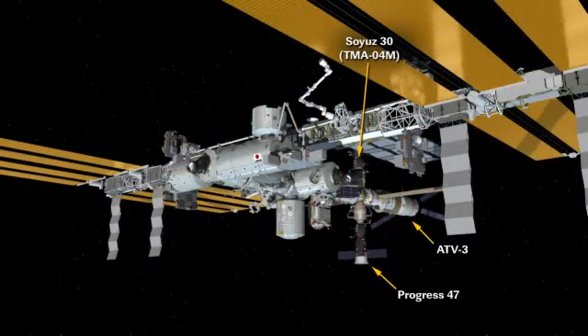He was also busy inspecting and photographing some of the windows on the station's service module on the Russian segment, looking for any discoloration or any potential nicks or scratches. You can see the station layout here, with that ATV-3 docked to the aft portion of the station, the Progress 47 craft docked to the nadir or Earth-facing side, and their Soyuz TMA-04M spacecraft docked to the Poisk module on the zenith or space-facing side — the craft that brought these astronauts to the station back in May.